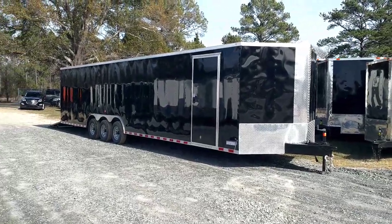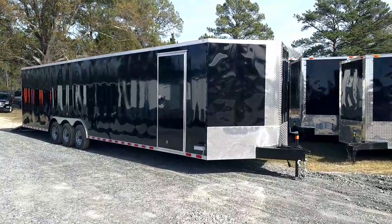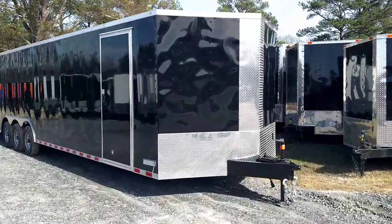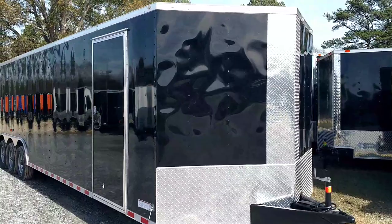What's up y'all, it's Matt, Diamond Cargo Wholesale. This is our 34-foot, triple axle, Diamond Cargo enclosed trailer.